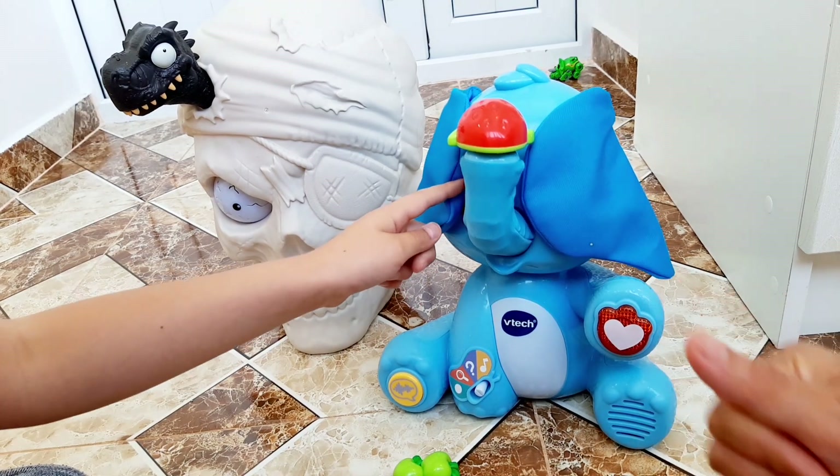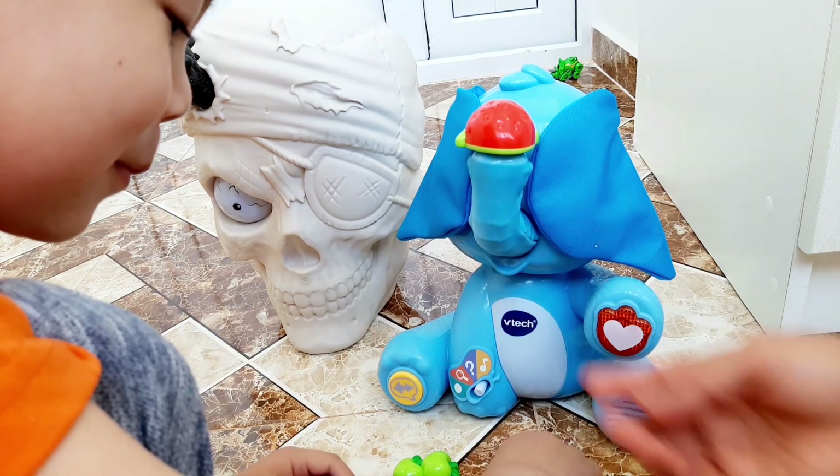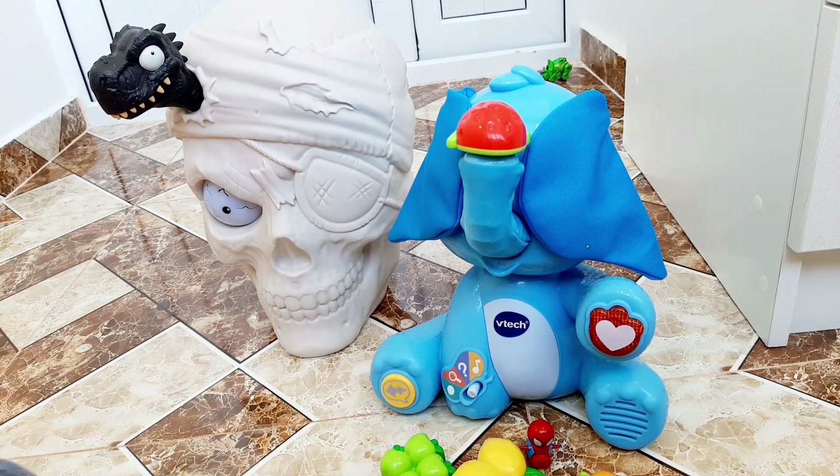Can you find two oranges? Okay, thank you guys for watching.